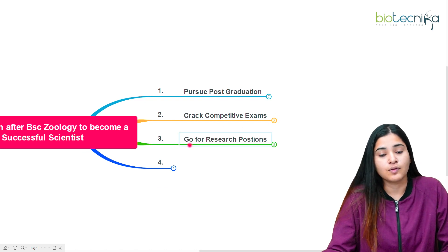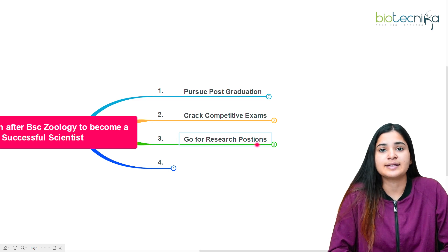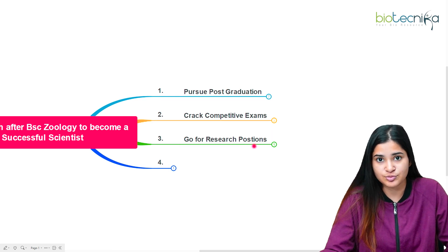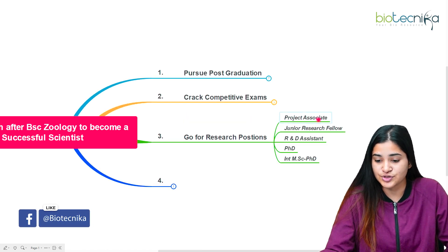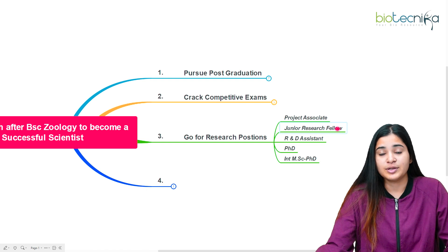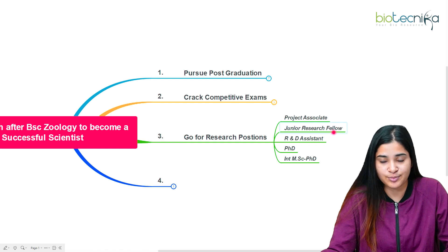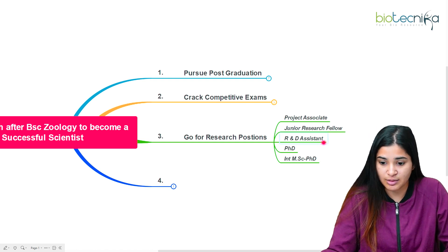The third point is to go for research positions, because your experience matters. After your post-graduation, try getting research positions to gain experience — whether working in laboratories, universities, or private firms. The key roles include Project Associate, Junior Research Fellow (JRF), which is available for students who have completed their master's and want to gain project experience.